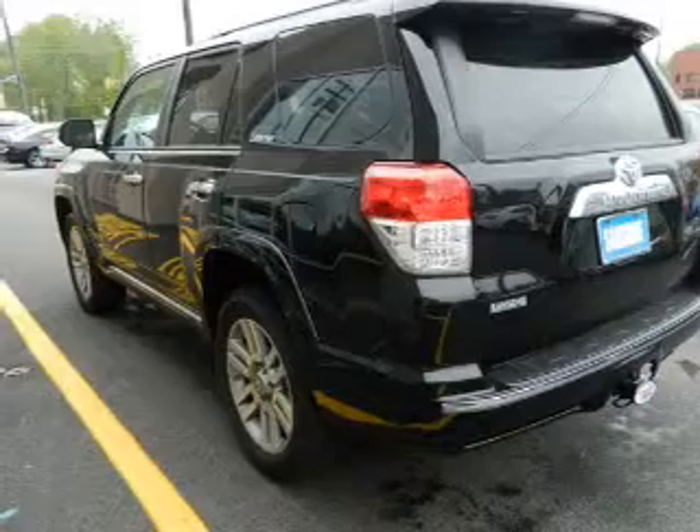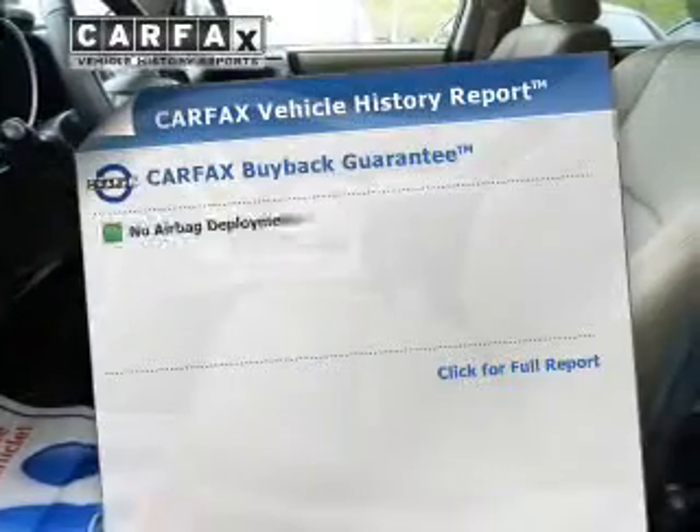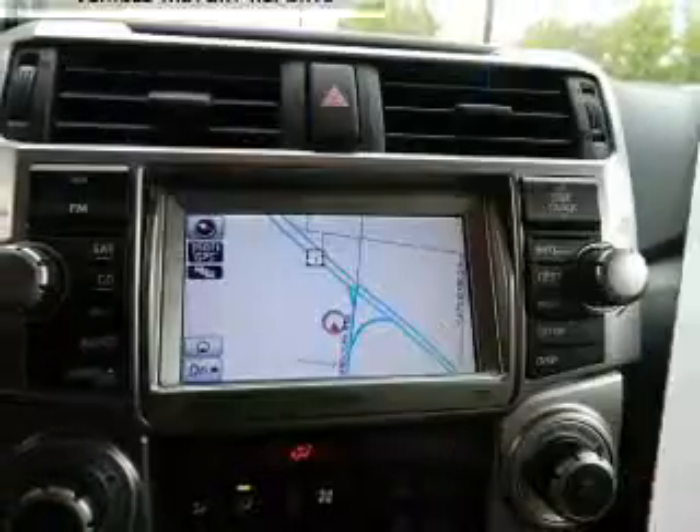Heated seats are a desirable comfort feature. Let the outside in with a power sunroof. This vehicle comes with a CARFAX report, which reduces your buying risk by providing the vehicle's history before you purchase.